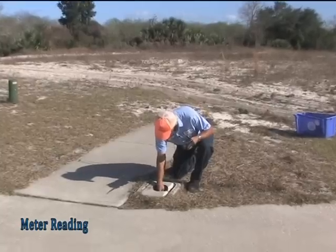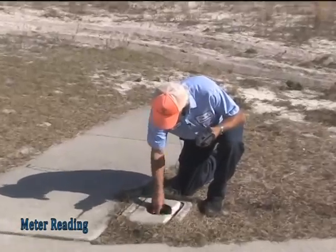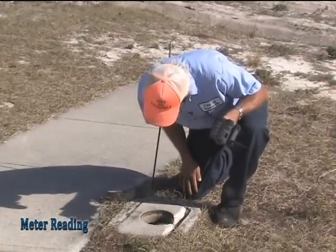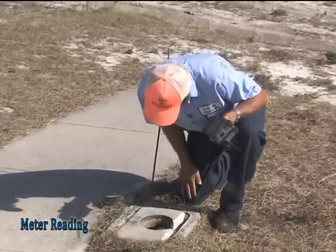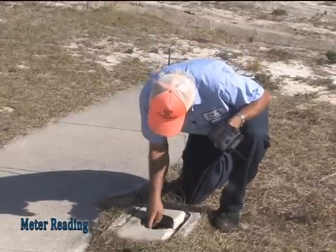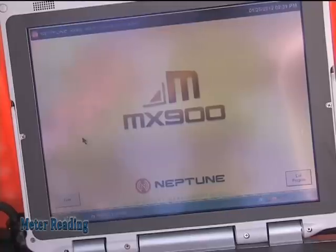One of the larger duties that we have is reading meters throughout the City of Titusville. Our community consists of 21,500 and some odd meters. As you saw from my earlier introduction, we only have two meter readers. Their hands would be full if not for the technology of the Neptune AMR program.